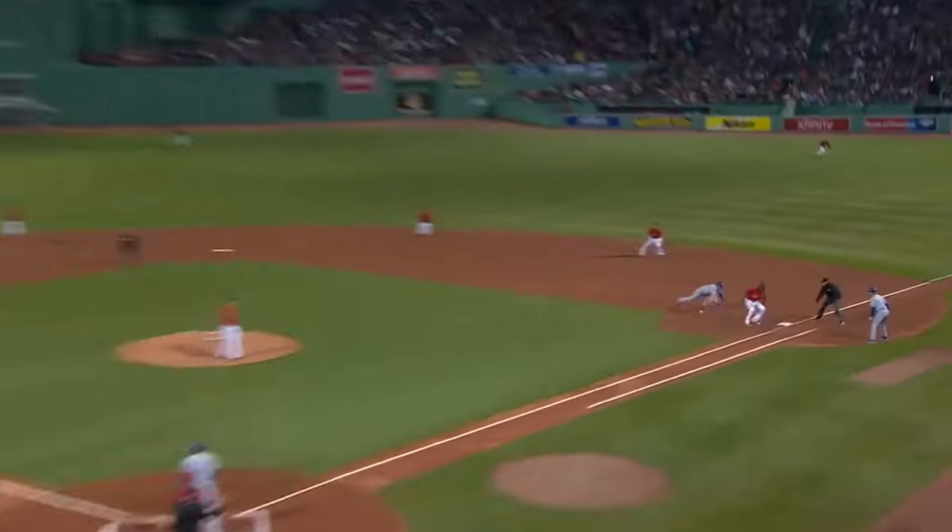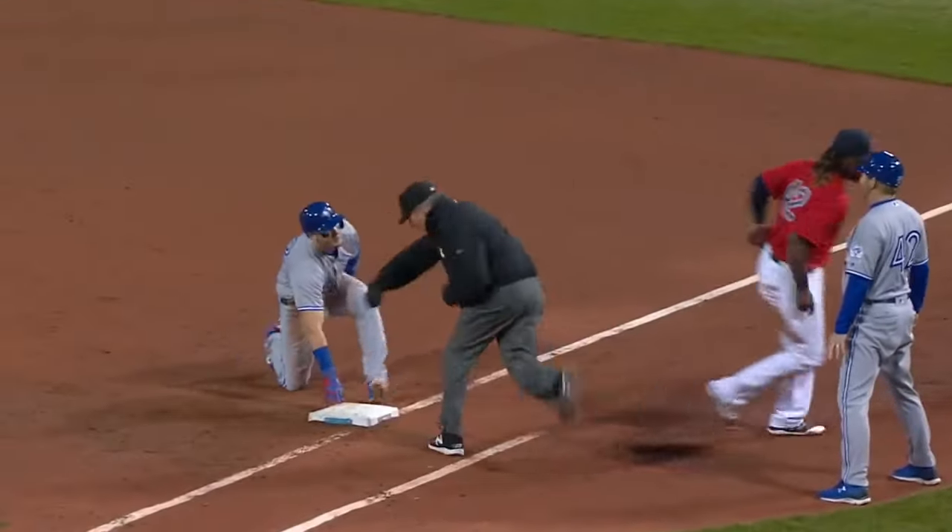The 0-2, swung on and missed, throw down at first. There's that back pick, and he's out — he got him! That's a double play!